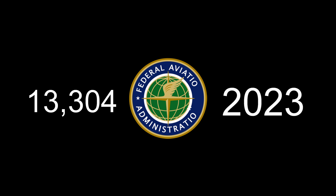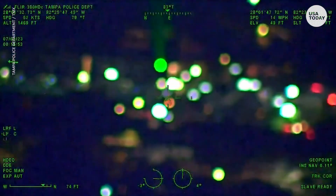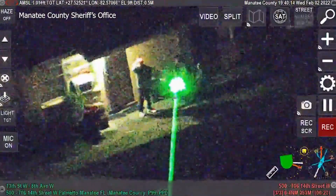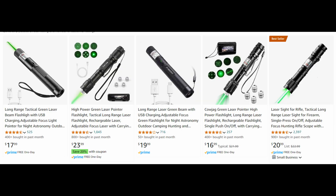But how bad can it really be to shine a laser at an aircraft? Well, the FAA has received 13,304 reports of laser strikes on aircraft, and that's just within 2023 alone. I'm pretty sure plenty of these strikes go unreported, but if you watch some of the footage of these incidents, you'll notice a similarity among almost all of them: they're all green lasers. This should be no surprise once you learn that all the top-selling lasers on Amazon and eBay are $20 green laser pointers.